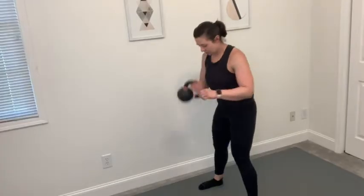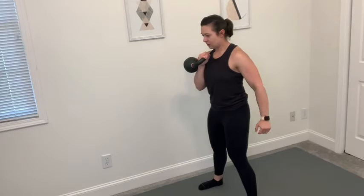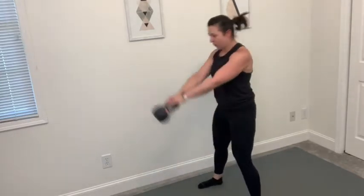Speaking of handles, I absolutely love the shape of this one. It's really easy to maneuver and really easy, especially when you're new and learning kettlebells. It just has a really nice feel to it.